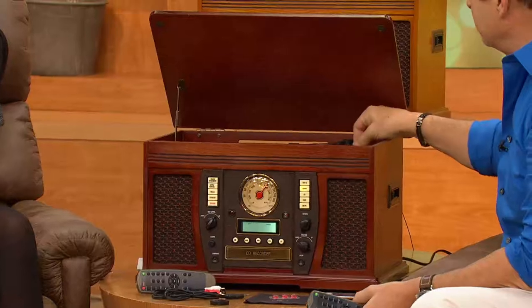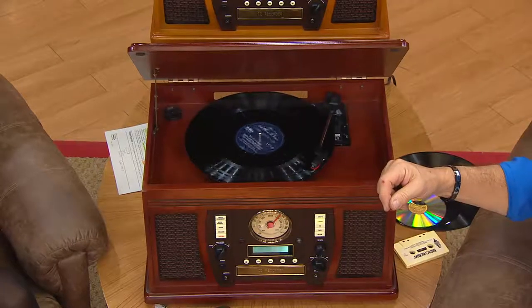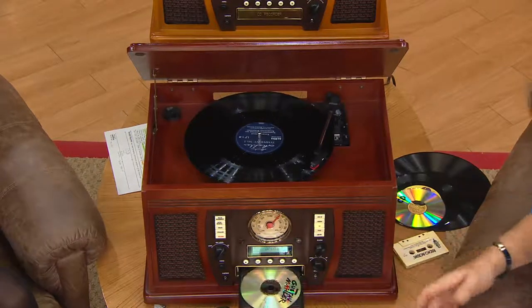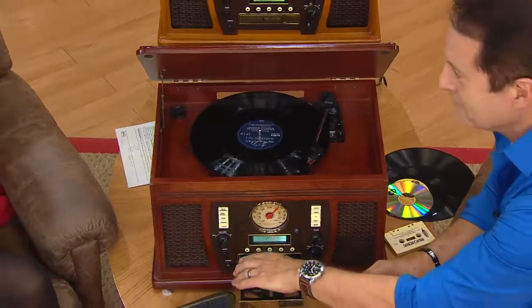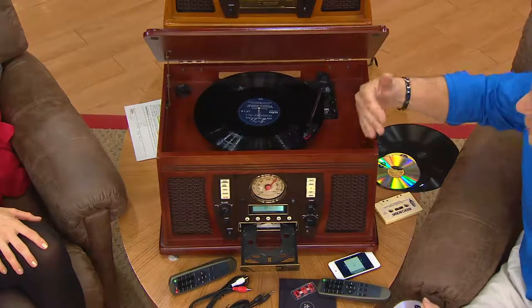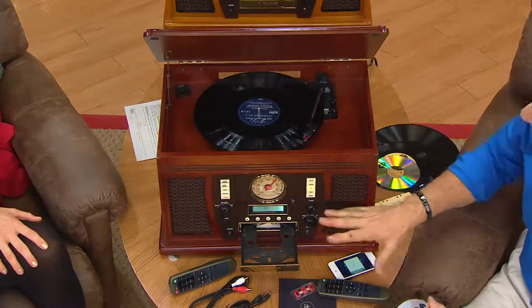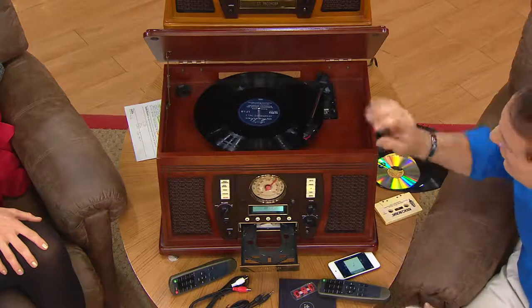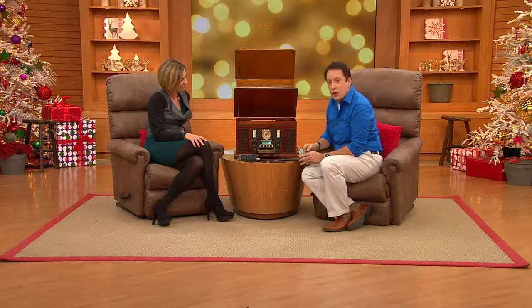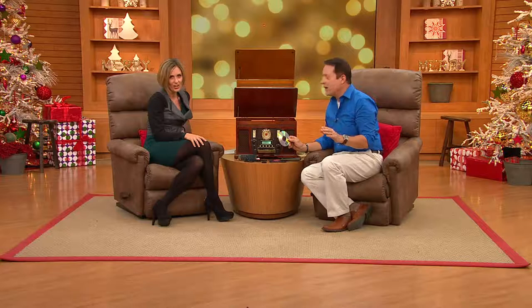I've presented CD recorders before — something that will record from your old media to a CD or record from the radio. That's easily a $200 item in black plastic or metal. This is everything we talked about, plus it will record from your tape, from your record, from the radio. And here's one of the great things: you can record those sources onto a CD without connecting any wires, without having to use a computer. It could not be easier.